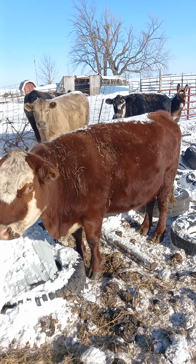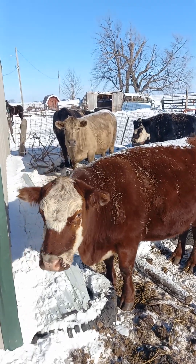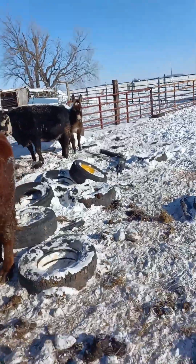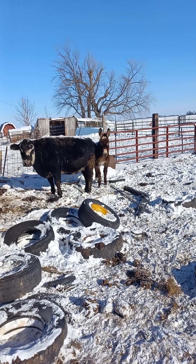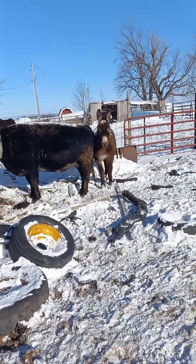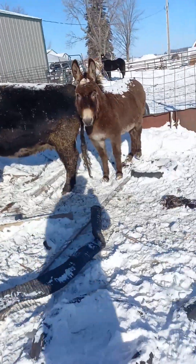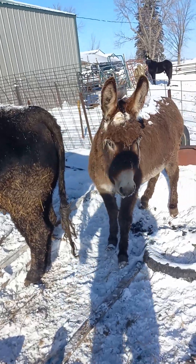A little bit of a snow pack on her back — that just helps keep the heat in. Not too bad. I don't know if you guys can see the old donkey there, but she's got ice cubes hanging off her eyelashes. Would you let me touch you? I'd fix that for you, Miss Donkey.